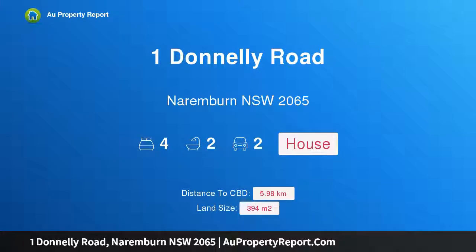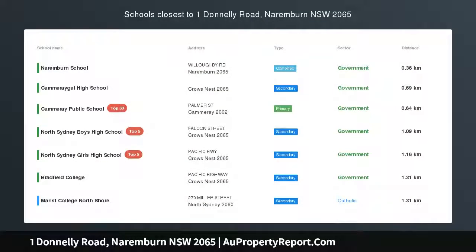Hi, I am glad to introduce Property 1 Donnelly Road, Naremburn NSW 2065.